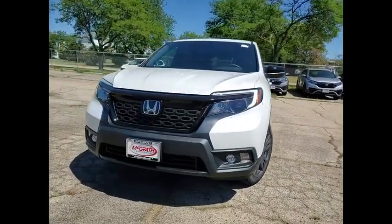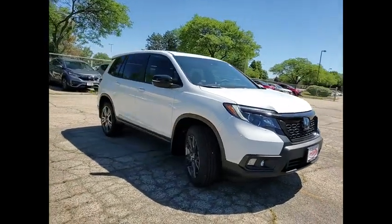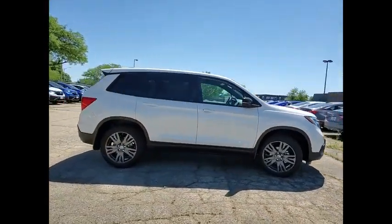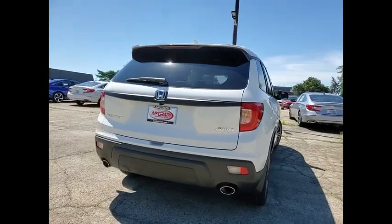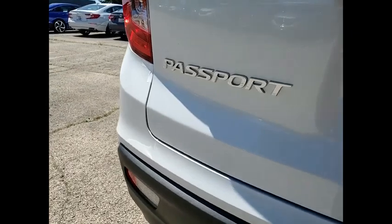Looking for the right vehicle? Check out the 2021 Passport. This compact SUV from Honda is a good compromise of size and comfort. The compact design lets you maneuver well through heavy traffic while still having ample space to carry most anything you need. The Passport gives you the comfort of Honda reliability and quality.